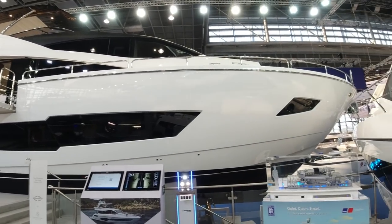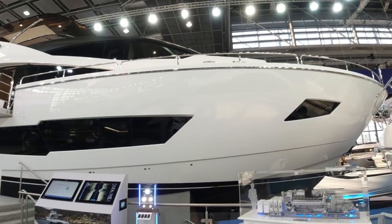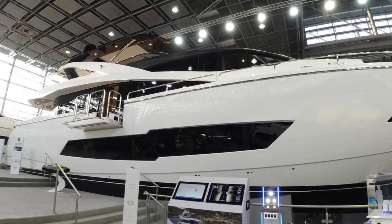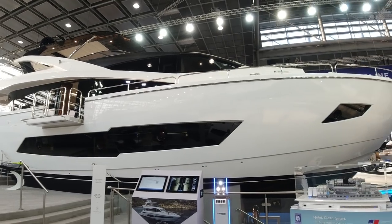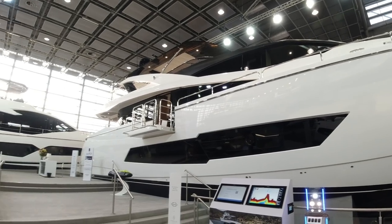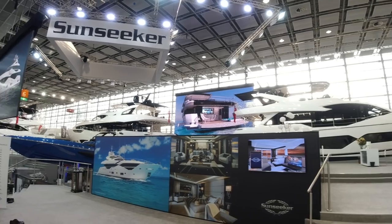Good morning, welcome to Boot 2020 here in Dusseldorf. We're on the Sunseeker stand today. My name's James Lumley. I look after Sunseeker Southampton and the Adriatic, part of the Sunseeker London Group. We have 41 offices in 20 countries, so we look after the majority of the Mediterranean, the Adriatic and Africa — the largest Sunseeker distributor in the world.